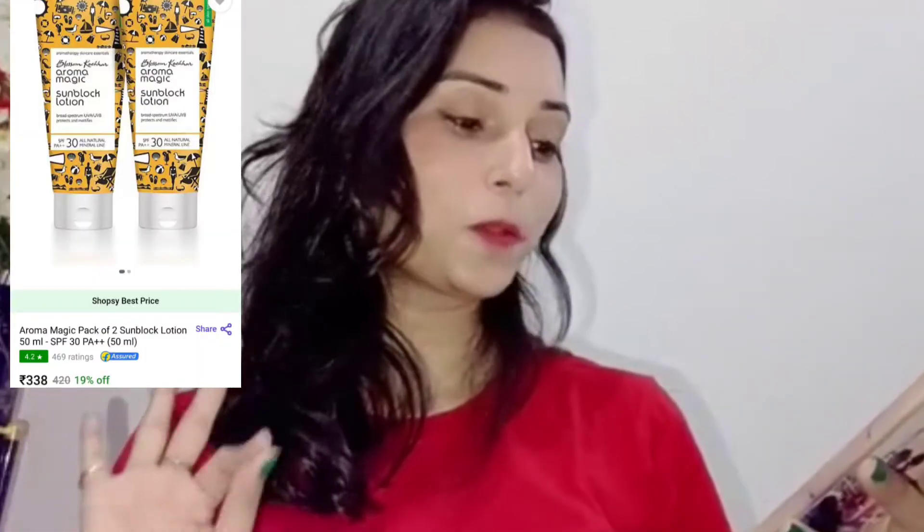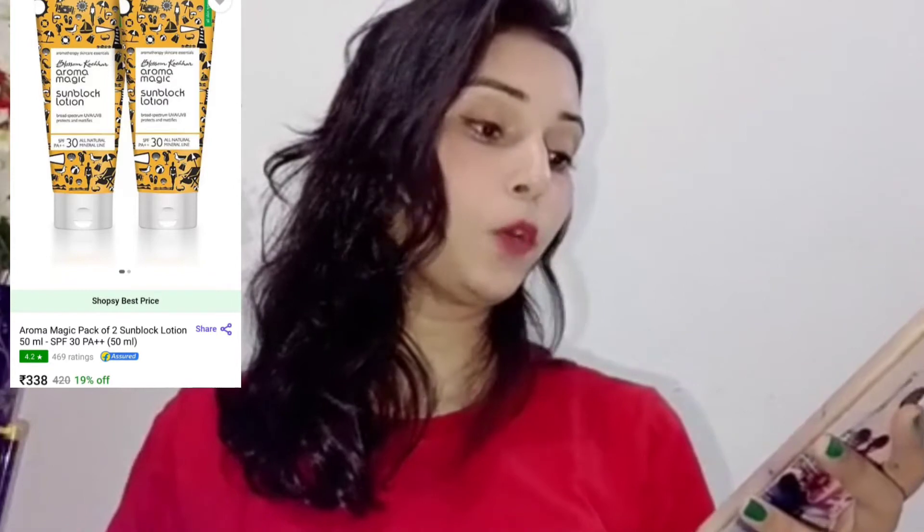So guys, basically the fourth product is very useful for you because in summer you need a good sunscreen at a very reasonable rate. I have ordered a sunscreen from Shopsy which cost me 338 rupees. This is Aroma Magic pack of two sunblock lotion with SPF 30. As you can see, in very beautiful packaging they sent me 2 lotions, and at 338 rupees you cannot get a better deal at this reasonable rate.